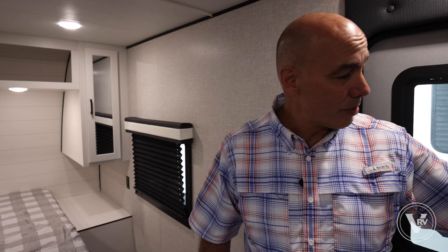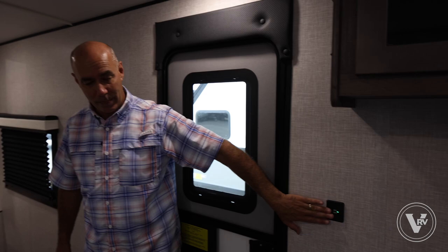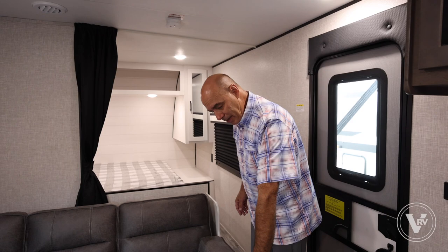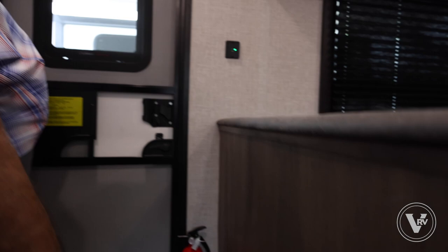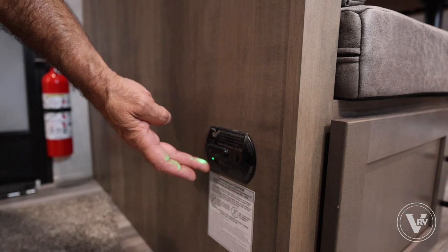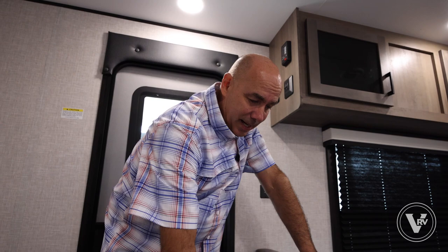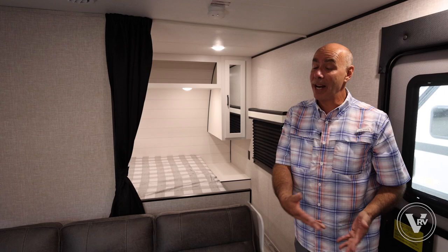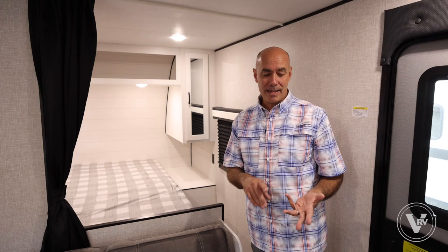There are USB charging ports in convenient locations, including behind the dinette. There's also a carbon monoxide and propane gas detector down here — these are notoriously sensitive. Hairspray will set them off, and even a dog sleeping too close and breathing heavily can trigger it. But they're there for your benefit in case there really is carbon monoxide or propane.